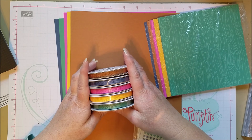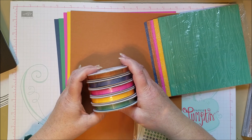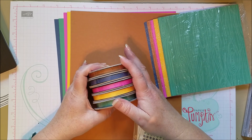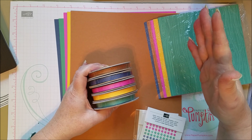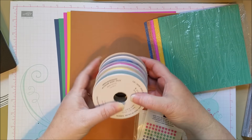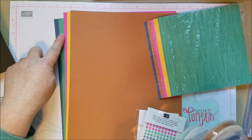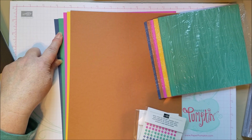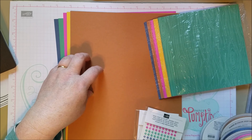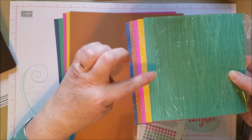First up: new colors. I love when new colors come out — it's always an exciting time and these speak to me like nobody's business. I was always drawn to the Regals family, the rich colors, so these are right up my alley. We've got a new green called Just Jade, available in 8.5x11, the 12x12 multi-pack, and individual colors. There's also a really cute little card kit that has Jade in it.